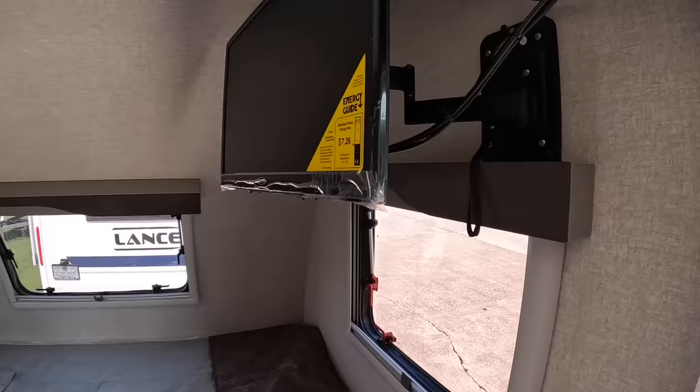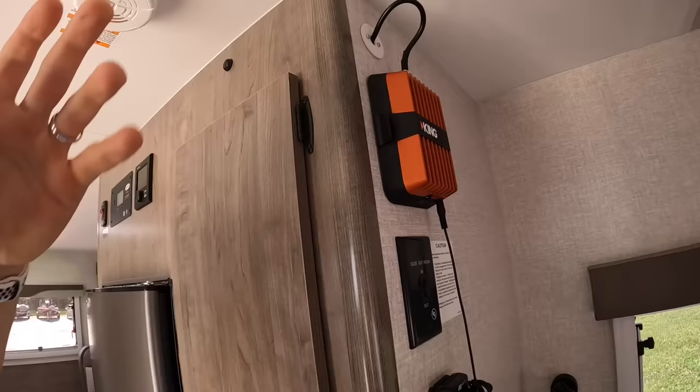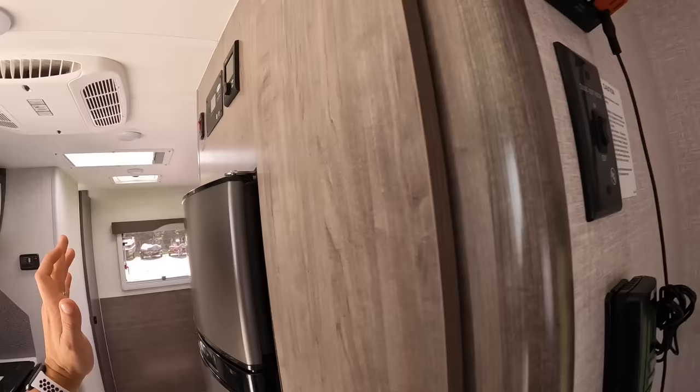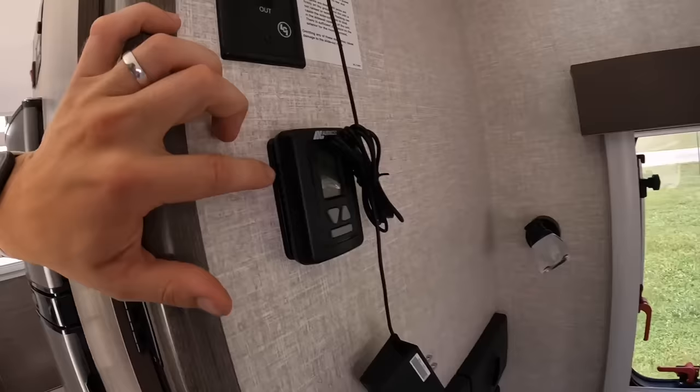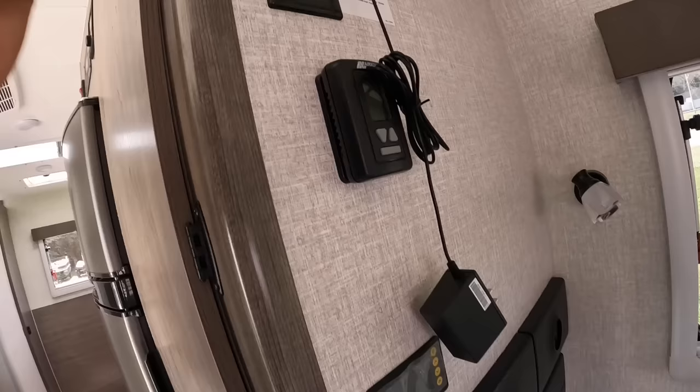Up here in the bed area you're going to notice this orange thing that says 'King' on it — this is your antenna, Wi-Fi, cell phone booster. It is an added option and does not come standard; I believe it's around $1,100. We've got our slide-out switch here — you have one slide out on this camper and that's going to be your dinette. The thermostat controls the AC unit and the fan.